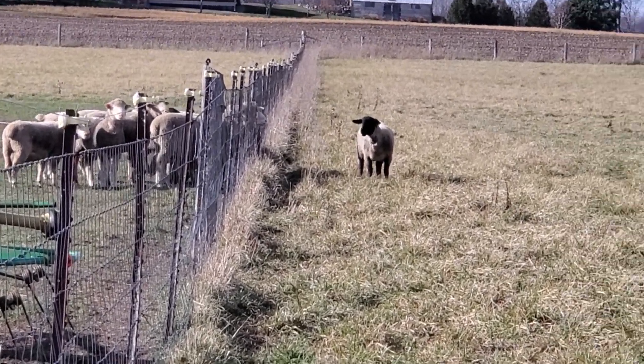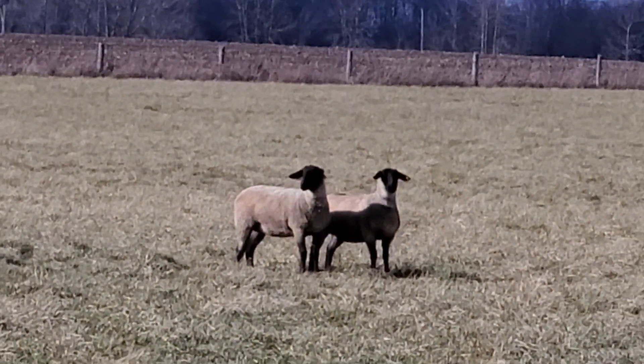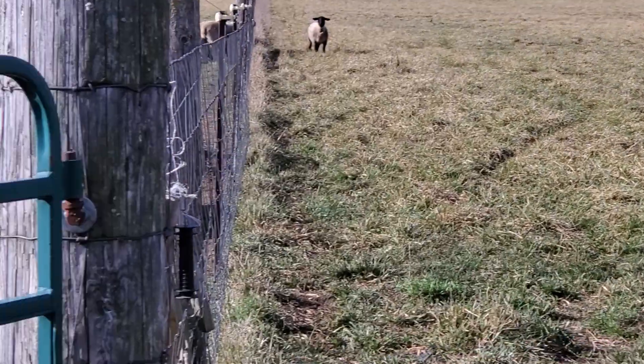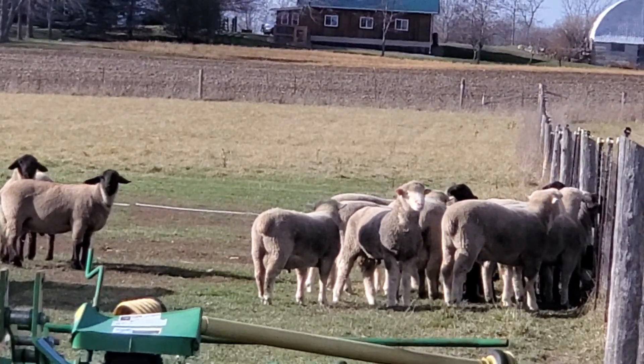So all the rams are looking at those ewes — that's the girls that are obviously cycling. Anyone wanting rams? There are some nice boys there.